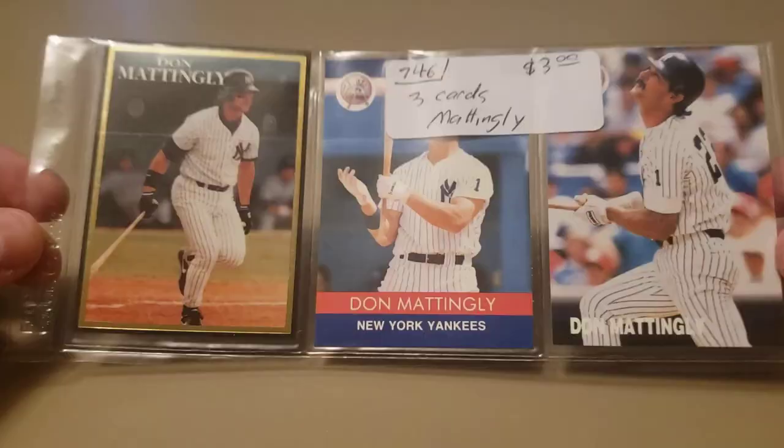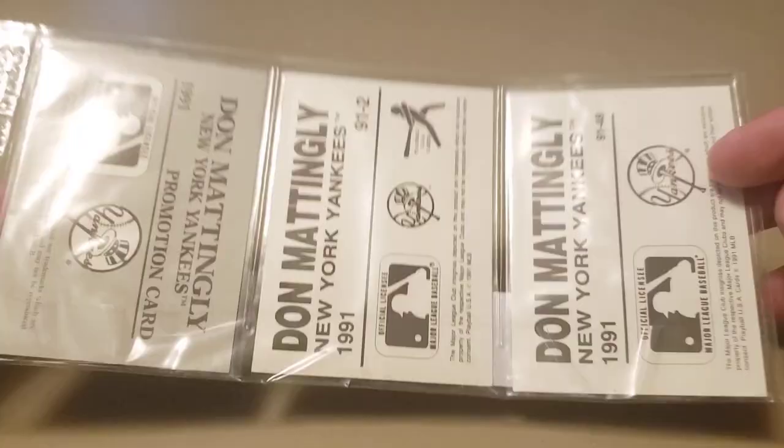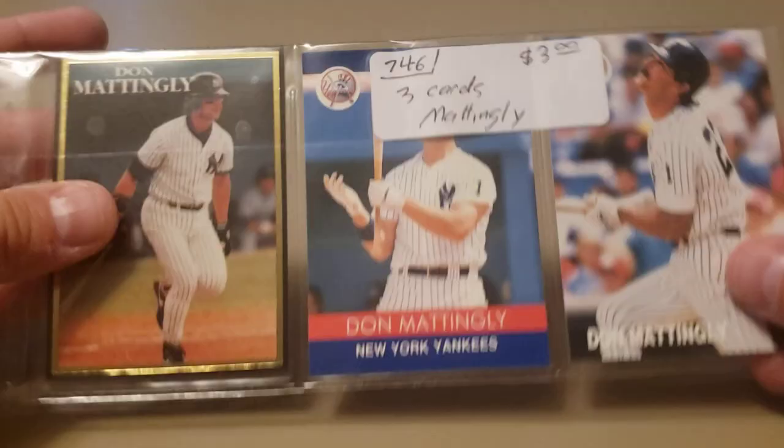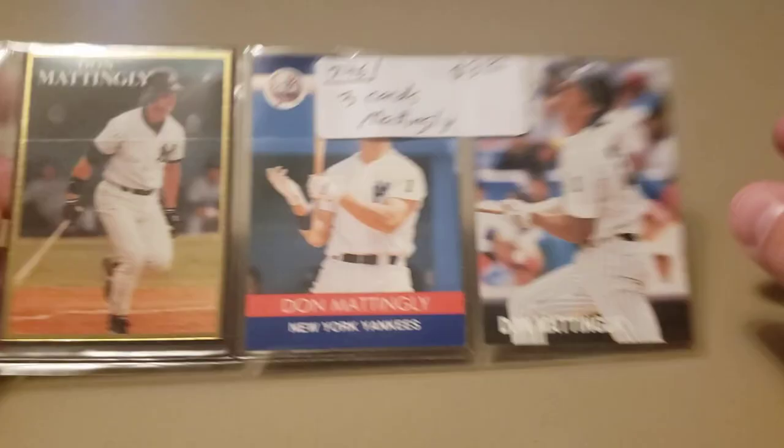You guys know I'm a big Don Mattingly baseball fan, so I found at a booth at this antique mall a couple of these oddball Don Mattingly cards. I think I have the middle one but I don't have the two on the end, so I picked those up.